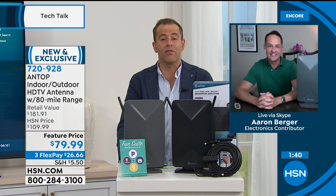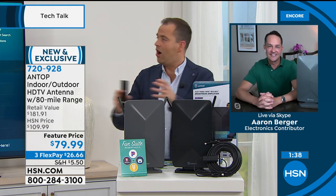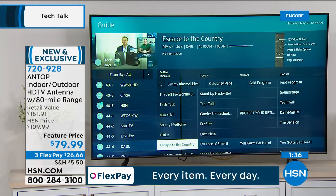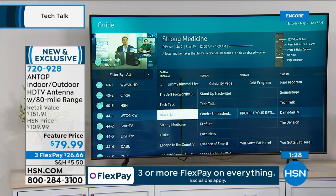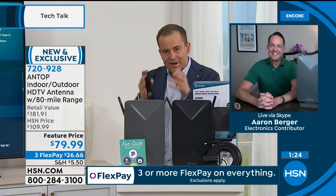If you're fed up spending all that money every month, there is a way to reduce those costs. We've got it set up so you can see how familiar and easy it will be — you know all the different channels, your favorite TV shows. Aaron always talks about this: 94% of the top 100 television shows are on free TV.